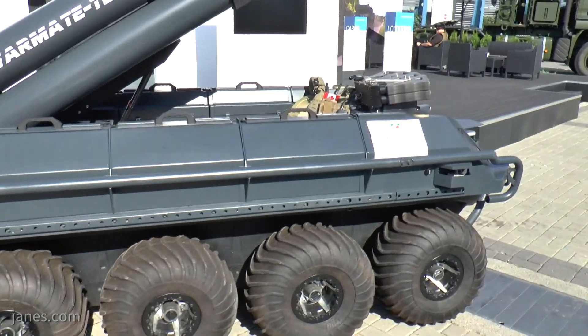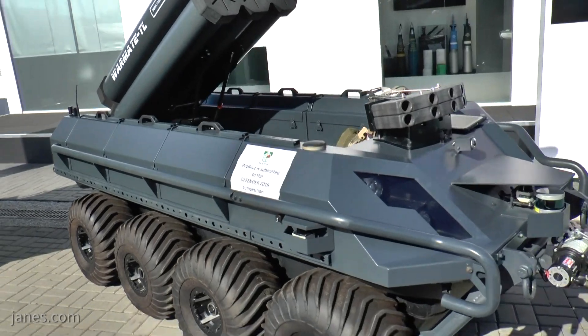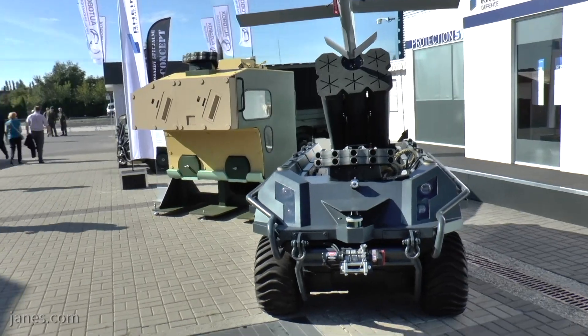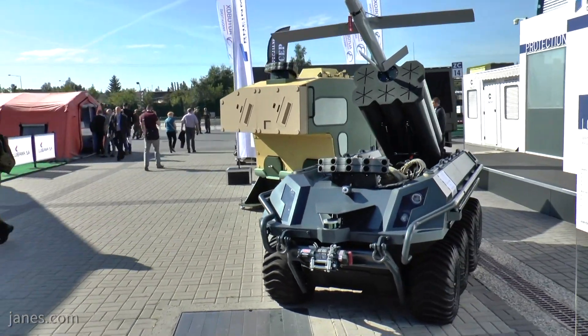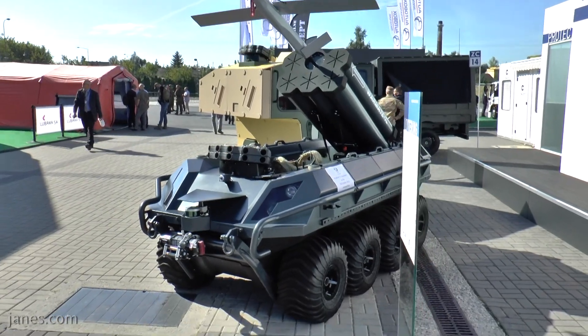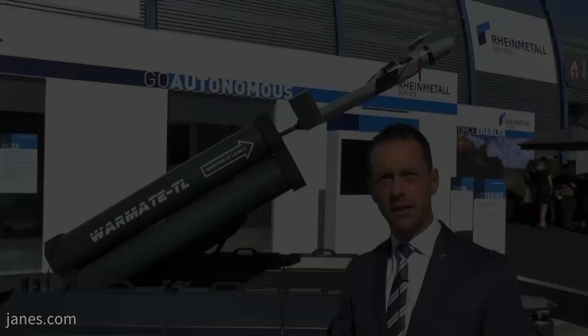We have the medevac module, we have different weapon stations mounted on it, we even have rocket launchers, we have communication relays — so as you see it is a very multifunctional platform. And we've now added the Warmaids, which are loitering UAVs that can be armed with warheads.